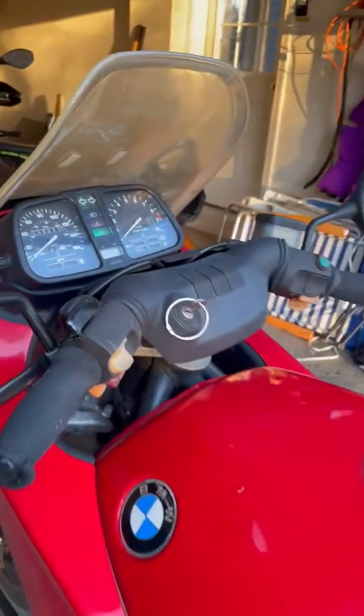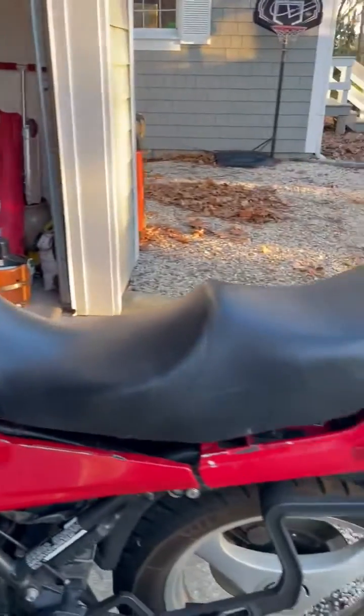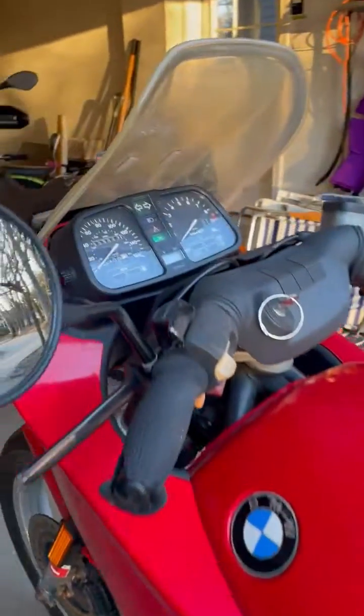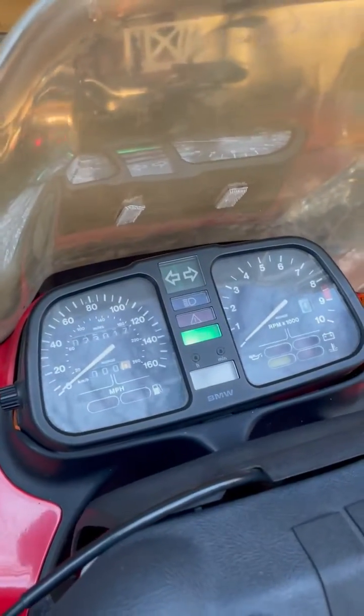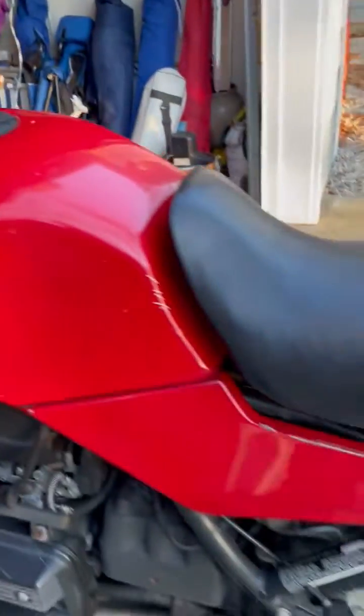The bike has sat for probably two years since I last rode it, so some of the fluids might need to be changed. But as you can hear, the bike is in good shape — you could probably just ride it away.